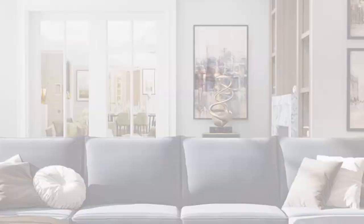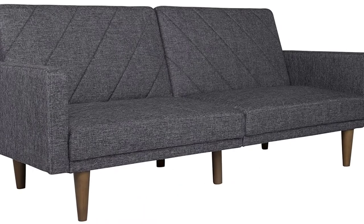Looking for the best sleeper sofa? Here I have made the list of the top 5 best sleeper sofas in the market that are worth buying. Let's get started with the video.